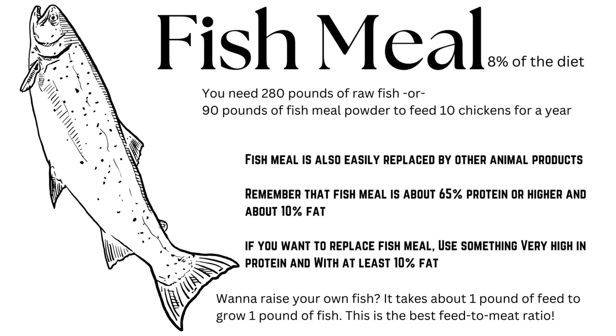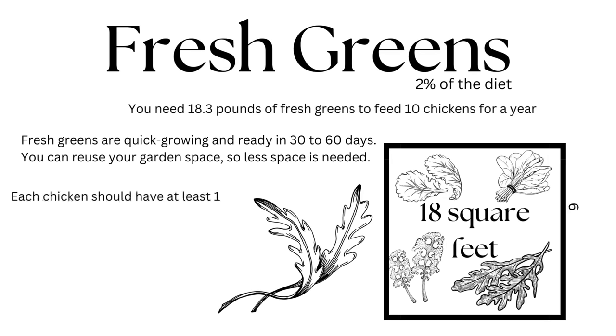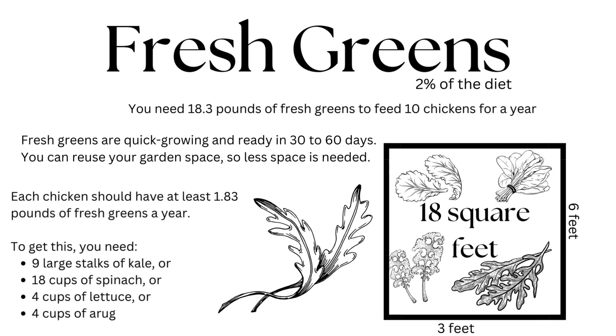If you want to farm your own fish, it usually takes about one pound of feed to grow one pound of fish, and sometimes that will go up to two and a half pounds of feed to make one pound of fish — this is by far the most efficient feed-to-meat ratio out there. Last up is fresh greens, which should make up two percent of your flock's diet. To meet this need you need 18.3 pounds of fresh greens for your 10 chickens for the year. The cool thing about fresh greens is that they are quick growing and most of them are ready in 30 to 60 days, so you can use the same plot two, three, four, or sometimes even five times in a season.